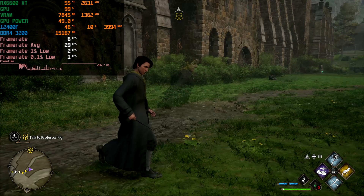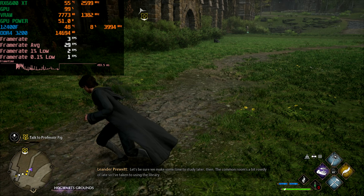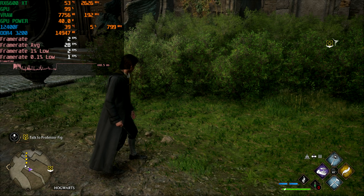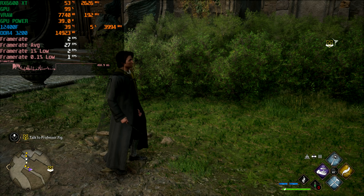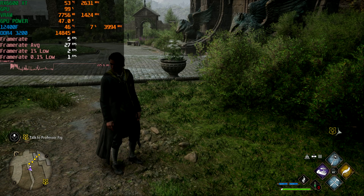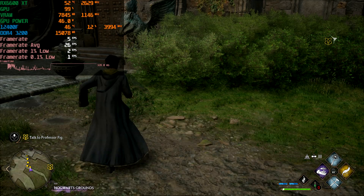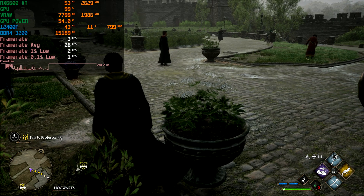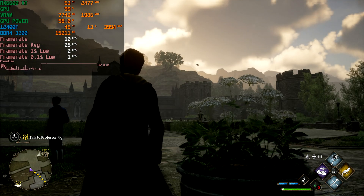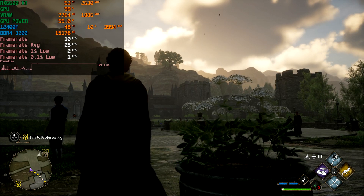So I'll leave the video here with this stutter fest at three FPS. If you've got an RX 6600 XT, play at 1080p and crank settings up to medium or high for a very good experience. If you need 1440p, use the medium preset. Just avoid ray tracing at all costs. Thank you for watching — if you enjoyed this video, hit the like and subscribe buttons, and we hope to see you in the next one.